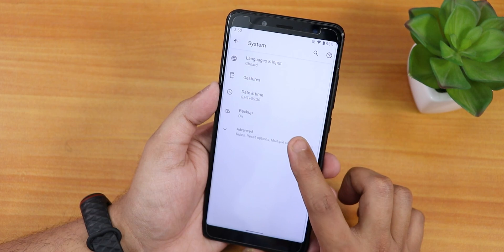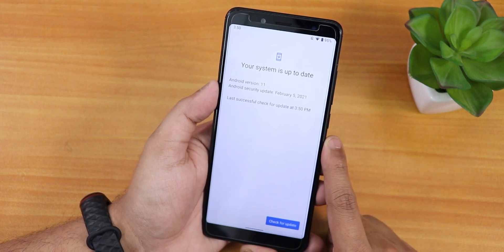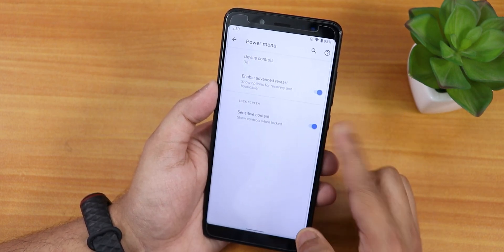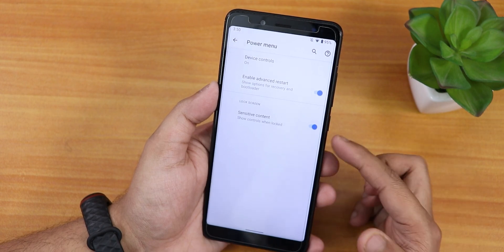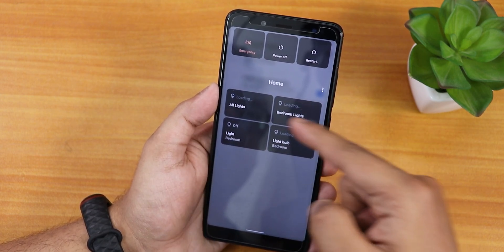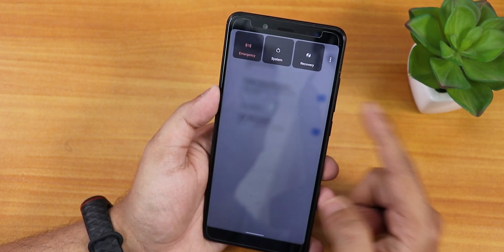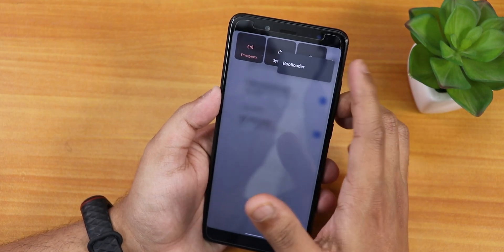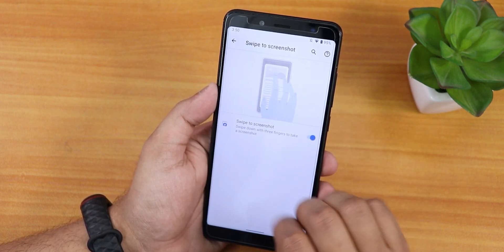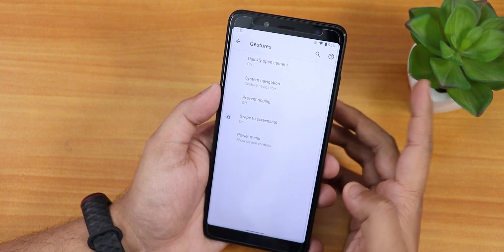In the system settings under Advanced there is a system updater, which is great — you can check for and install future updates from here. In the gesture settings we have power menu customization, and there's the advanced restart enabling option which I have enabled. The power menu shows Google's smart home controls, power off, and restart. Tapping restart gives direct reboot options to recovery or system, and three dots reveals bootloader. Swipe to take screenshot is also working fine.